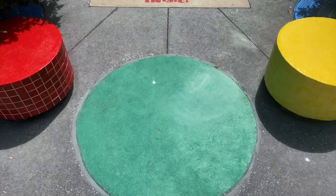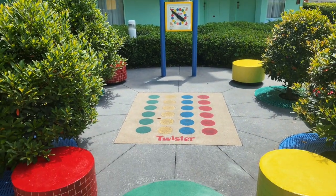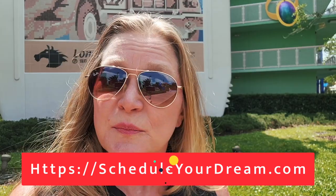One of my favorite things about the Pop Century Resort are all the little nooks and crannies where you'll find amazing things to do. Right here is the Twister game — you've got the dial and then down below you have your Twister board, so your family can come over and play a game. If you're wondering whether a preferred room or standard room is right for your family, that's one of the questions I'll help you answer when you set up your dream vacation planning session.